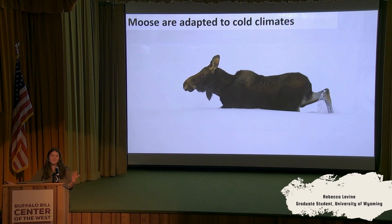Moose are a cold-adapted species. The other side of the coin to being a cold-adapted species is that it also means they're really heat-sensitive. One of the reasons that they're so heat-sensitive, beyond just the fact that they have really large bodies and dark hair, is that they don't have the physiological ability to sweat.